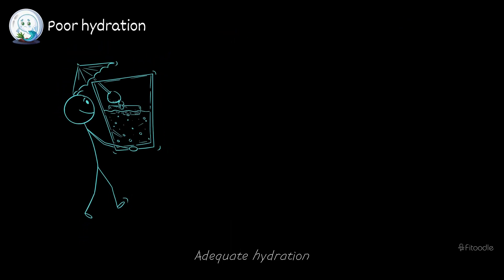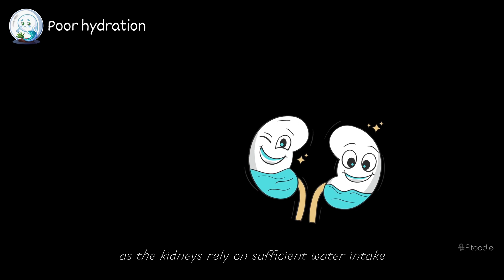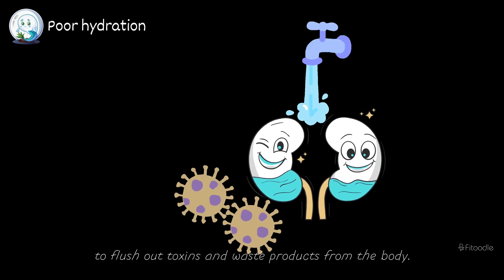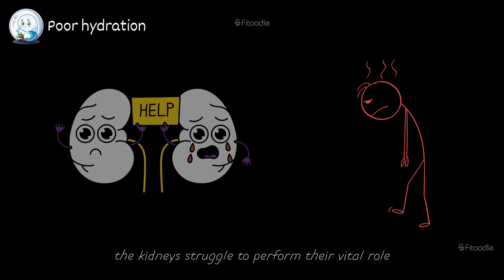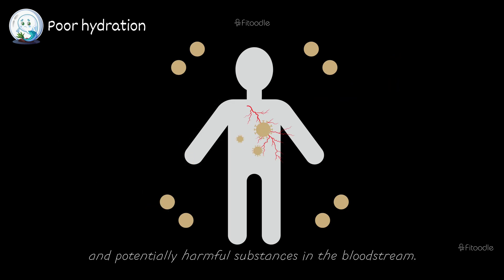Poor hydration. Adequate hydration is essential for maintaining optimal kidney function, as the kidneys rely on sufficient water intake to flush out toxins and waste products from the body. When hydration levels are inadequate, the kidneys struggle to perform their vital role efficiently, leading to a buildup of toxins and potentially harmful substances in the bloodstream.